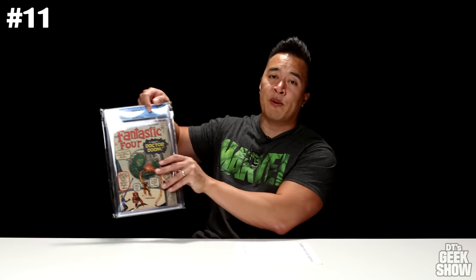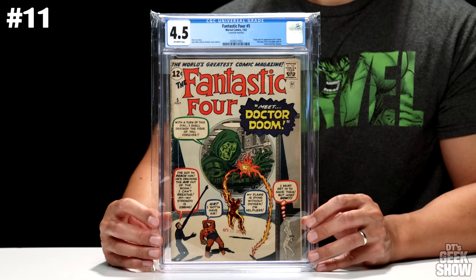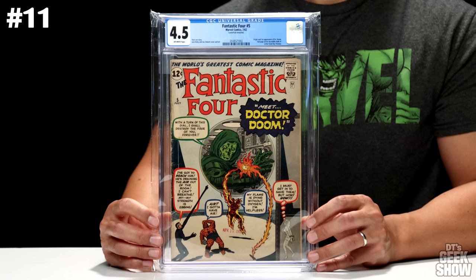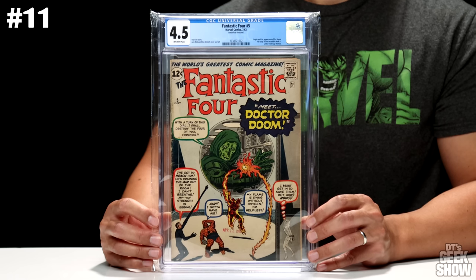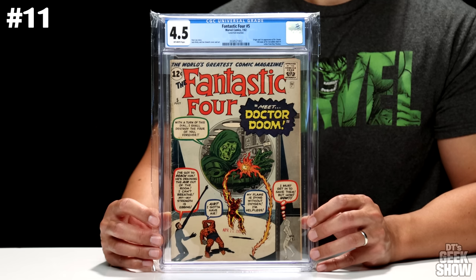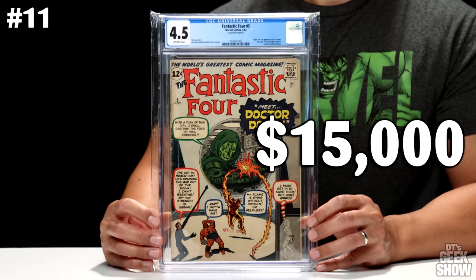Coming in at number 11, we have another Fantastic Four book — Fantastic Four number 5, featuring the first appearance of Dr. Doom. This one came out in July of 1962. There's a full-page ad for The Incredible Hulk number 1 and a letter from Roy Thomas. Unfortunately, the centerfold is detached, which probably resulted in that 4.5 grade. The cover itself is a little beaten up on the spine, but otherwise looks pretty decent. It does have an April 1962 date stamp on the bottom. We've got Jack Kirby and Joe Sinnott cover and art. It came in at a 4.5 with off-white pages and is currently valued at $15,000.